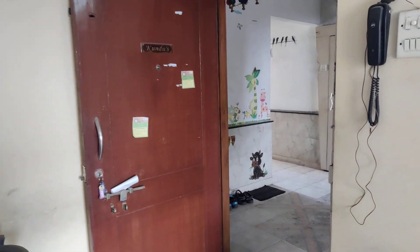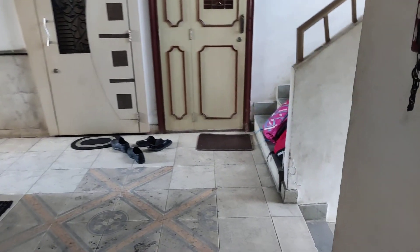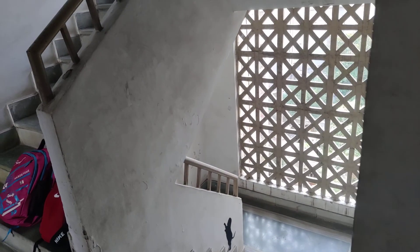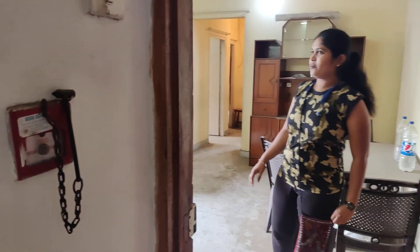This is a proper 2 BHK flat with rent of ₹20,000 and ₹1 lakh deposit. Semi-furnished flat. Also available for family as well as bachelors can stay here.